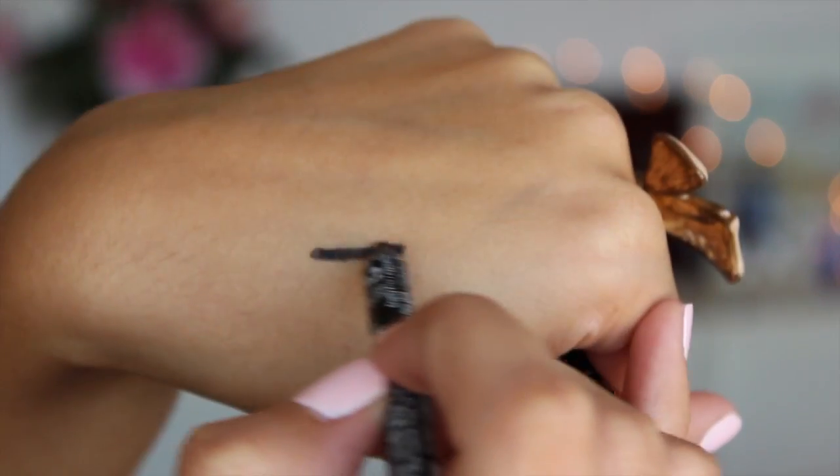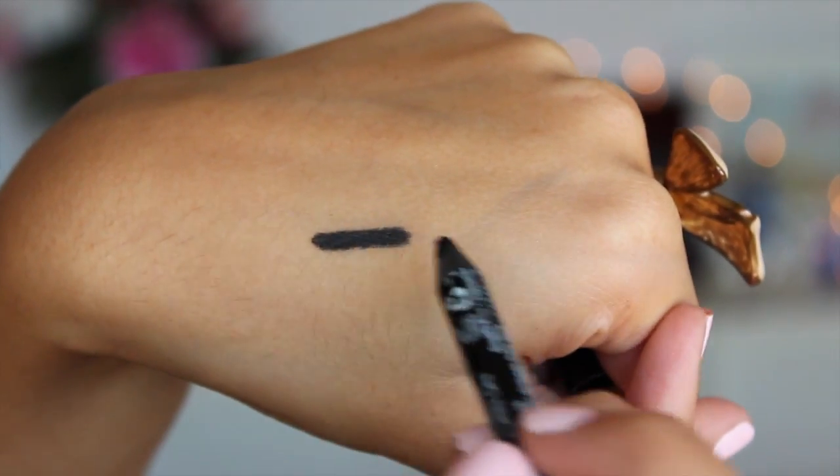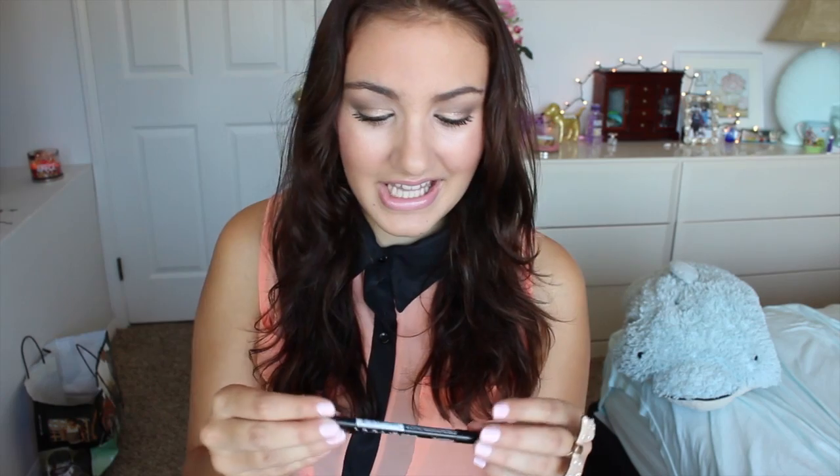I actually got recommended this by one of you guys. I remember seeing a comment about trying the NYX Glide-on pencils, and Holly and Array talked about it. I heard really good things about them so I finally picked it up at Ulta. I really didn't get into using it until November, and I've really been liking it — it's so creamy and pigmented. I want to go back and try all the colors.